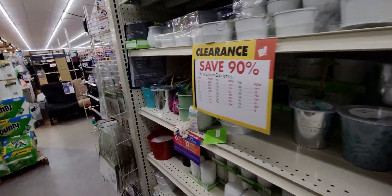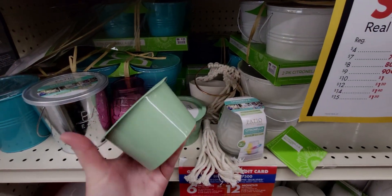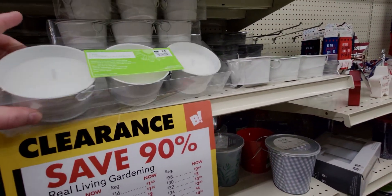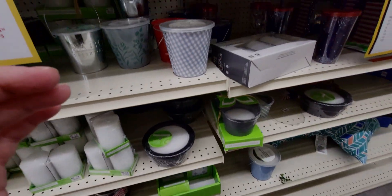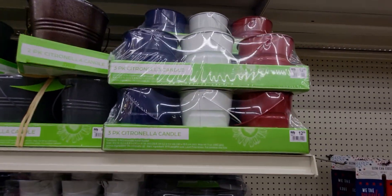They have all different sizes — this five-ounce citronella candle would be 60 cents. Then they have the three-count for 90 cents only. That's incredible. And even up here, those would be $1.20.